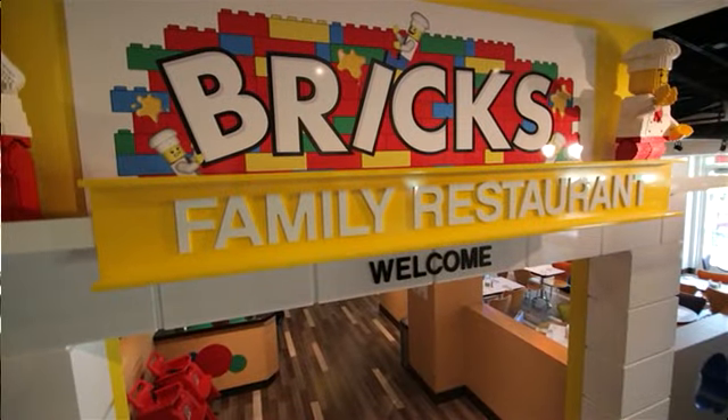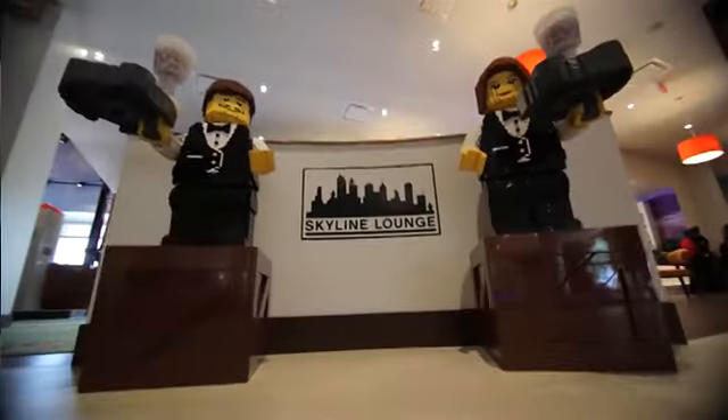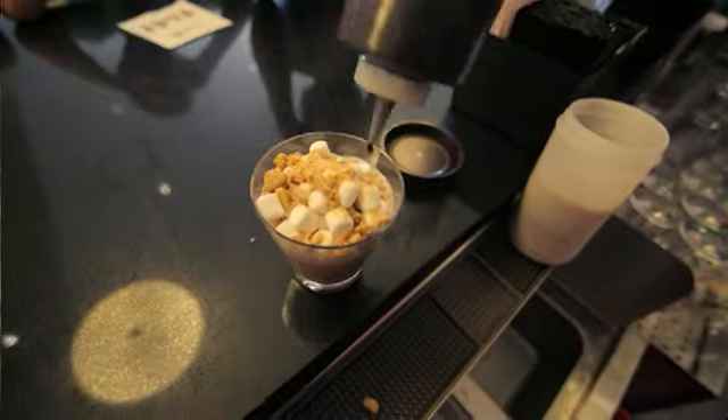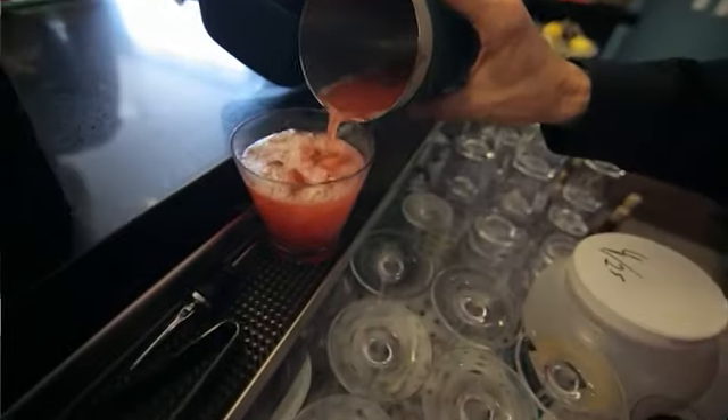There are surprises everywhere, like the disco elevator — you'll never know who you'll meet in there. In the Bricks Family Restaurant, there's a kid-sized buffet with delicious food and lots of funny friends. And even the Skyline Lounge is not just for adults — they also serve kid-crafted cocktails, like the creamy s'mores and the tangy shark bite.